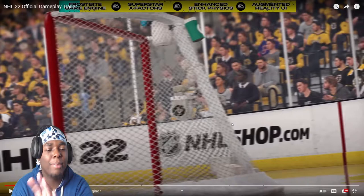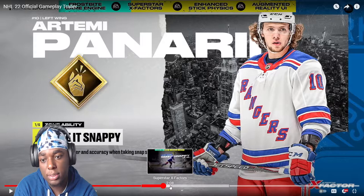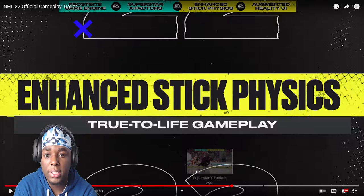Wow, I'm surprised they never had X-Factors as an EA game before, because Madden's been doing X-Factors for a minute. The X-Factors sound pretty accurate in this game. I don't think there'll be that many, but there's still a hell of a lot of X-Factors.